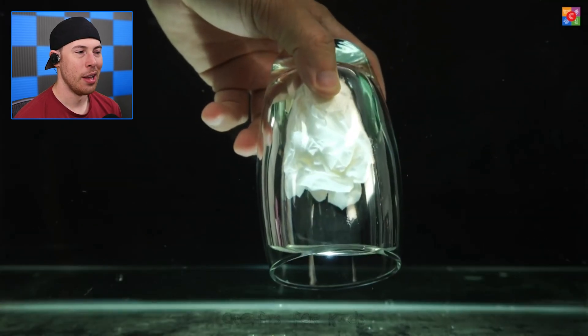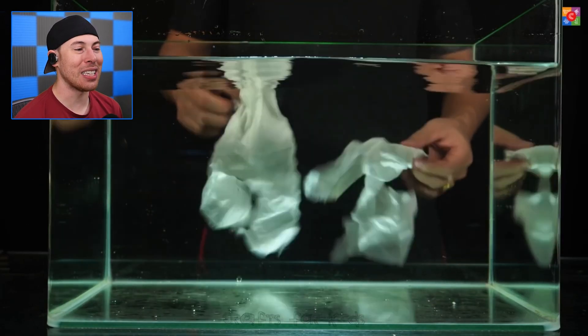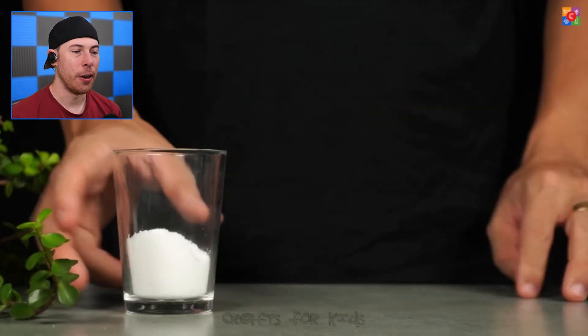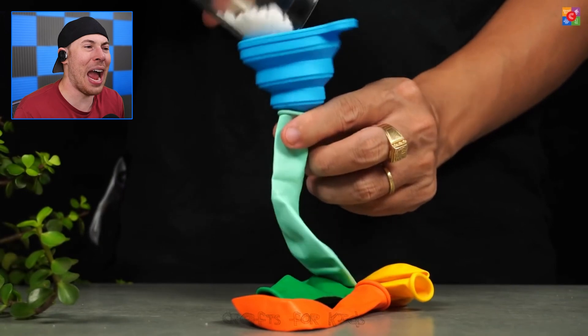We put toilet paper inside a tub of water, and the water isn't affecting the paper. It's because of the air bubble that's created when you put it inside the water — it creates this weird suction that doesn't allow the paper to get wet, which is pretty cool.